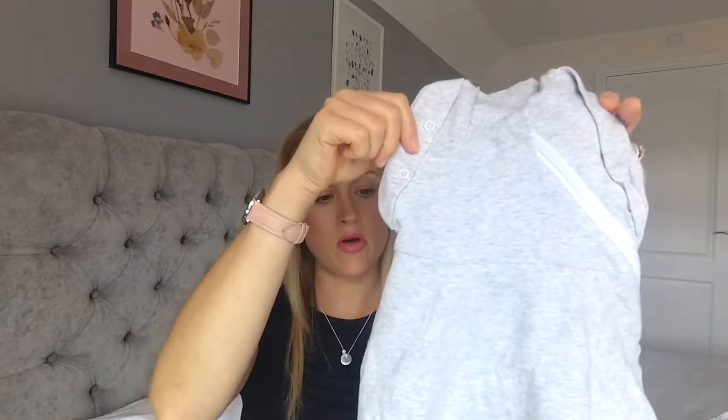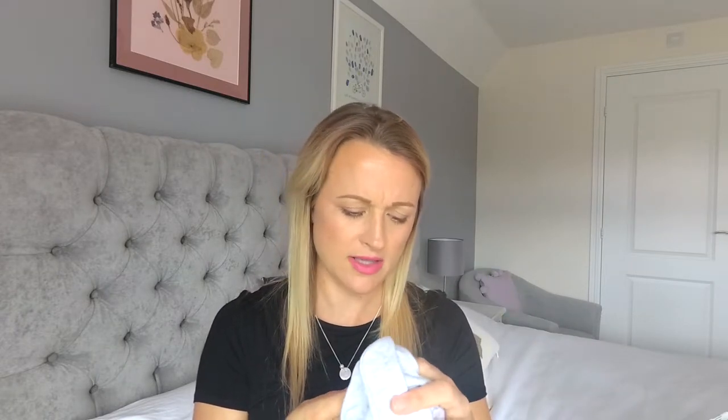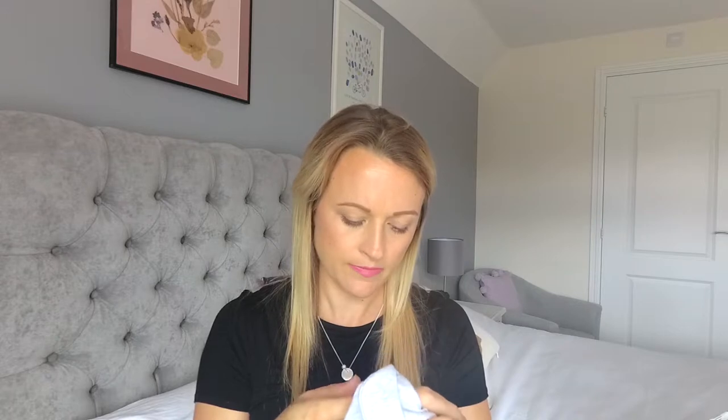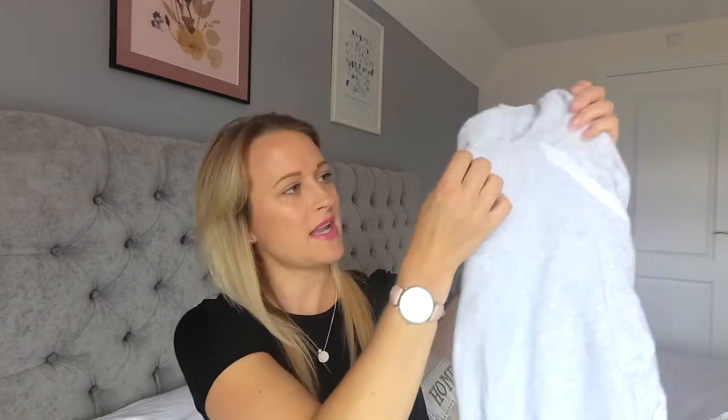This is the next one I've got, which is a Grow Snug — I think it's the same brand, the Grow Company. This one is not three months and I can feel this one is thicker. I really like this one because it's got the snap poppers on the arms rather than Velcro. I hate Velcro.